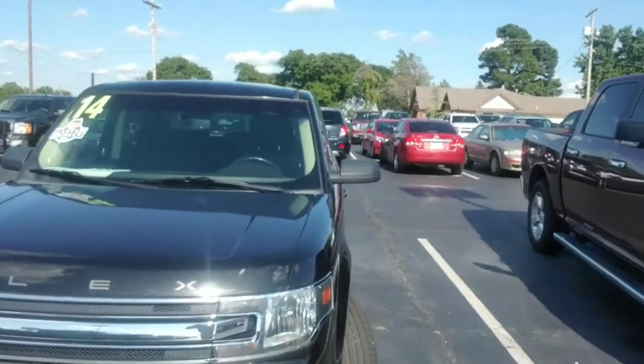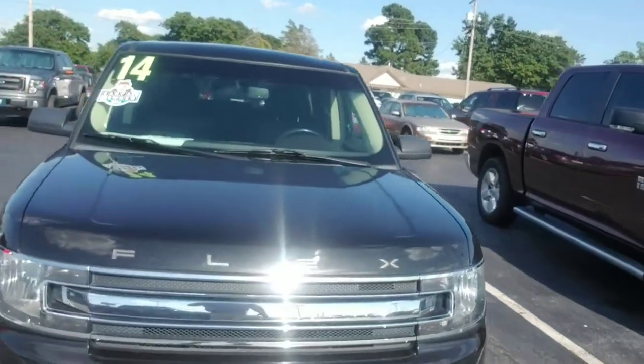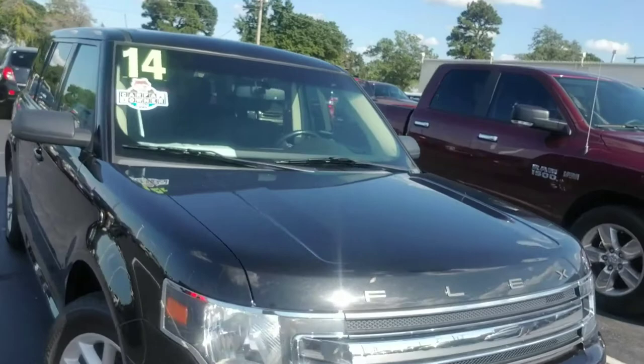Hello Josh, this is Mo here at Joe Cooper Ford. Here's the 2014 Flex — I think you'll like it. I actually own a 2012 Flex myself; these are even nicer. The change to the front end is nice.